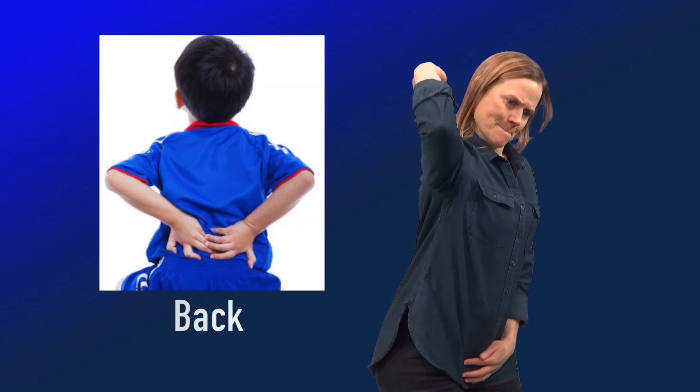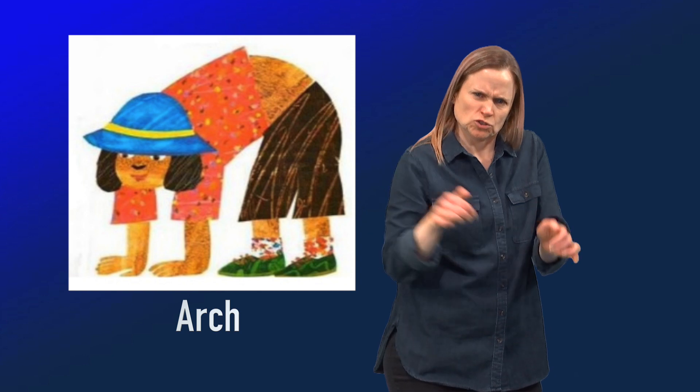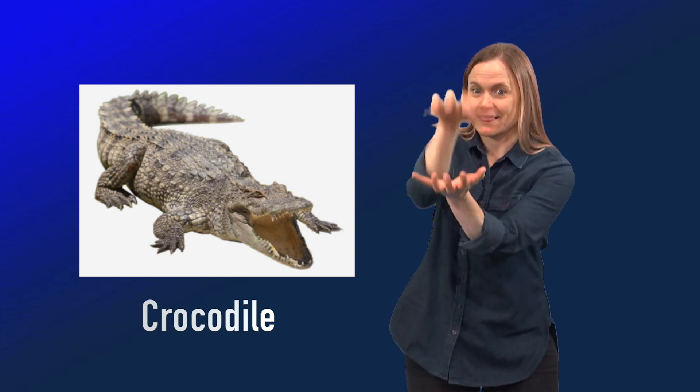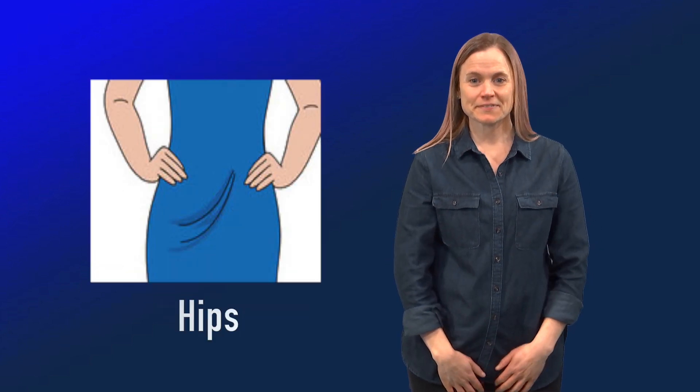Cat. Back. Arch. Crocodile. Wiggle. Hips.